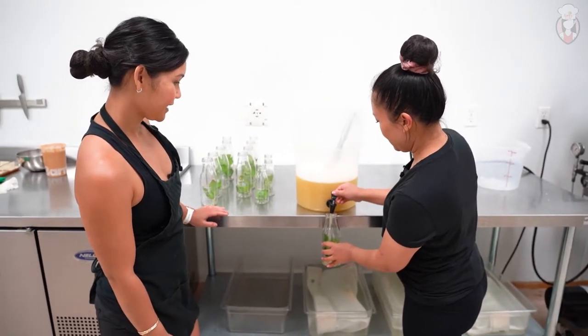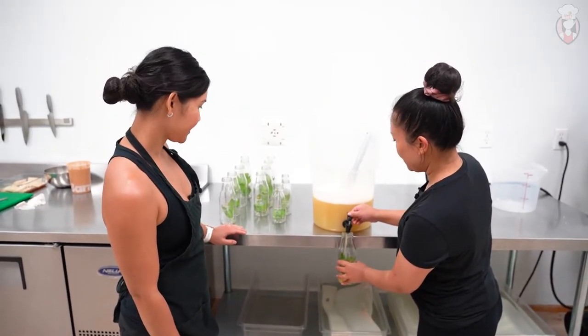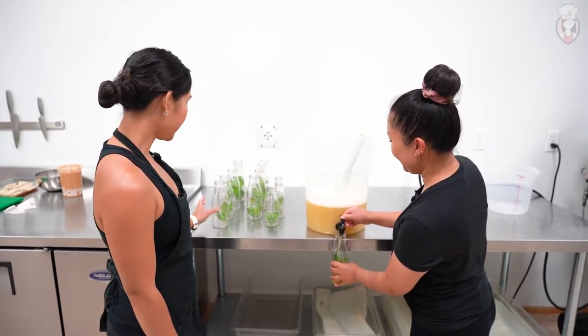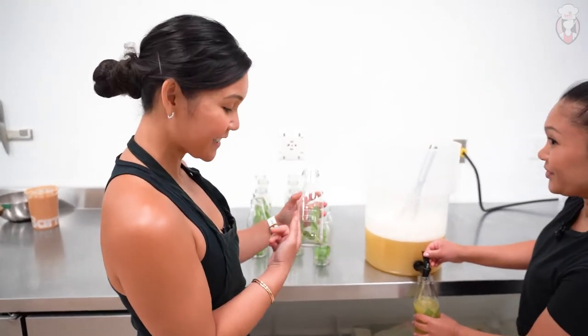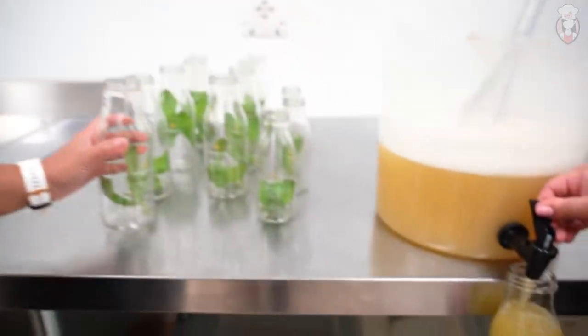So now we're going to bottle the juices. We have to make sure we mix it every third bottle, just so the pulp settles evenly after bottling. Do you love the smell? I love the mint. I think this is just a great idea — I like to see what I'm eating, so to have the mint there is brilliant. It's a really good combination.